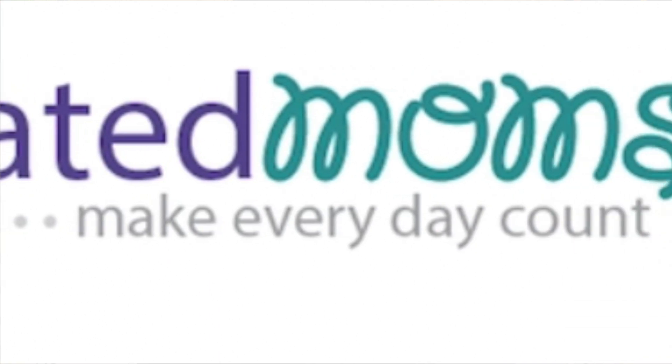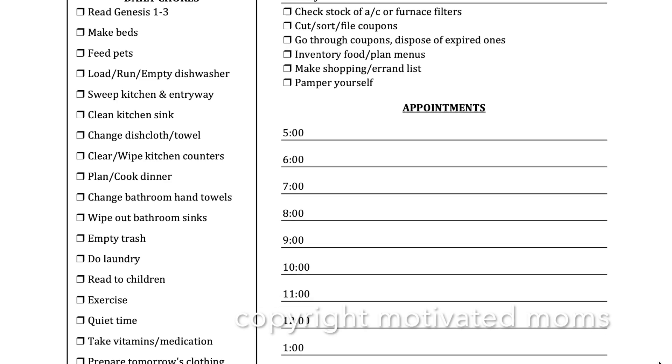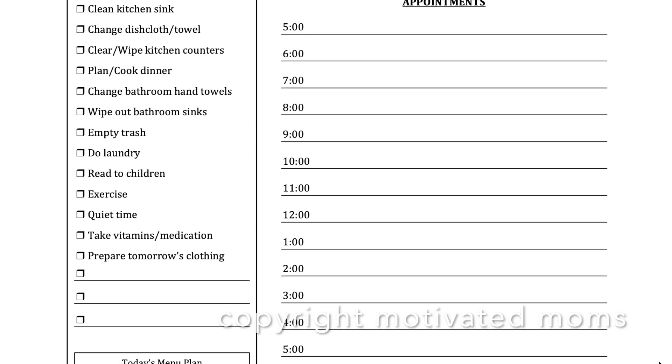In terms of pricing, Clean Mama is free. The printables she has available are completely free. With Motivated Moms, the tagline is 'make every day count.' The whole idea is that you have a predetermined list of chores, you're able to get them done in fairly quick fashion, and then you're able to enjoy your free time — pursuing a hobby, being with your family, or just handling all the other life stuff besides maintaining your home. It is also broken up into daily tasks and then rotating tasks.